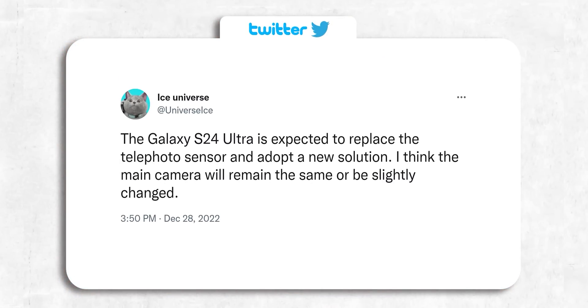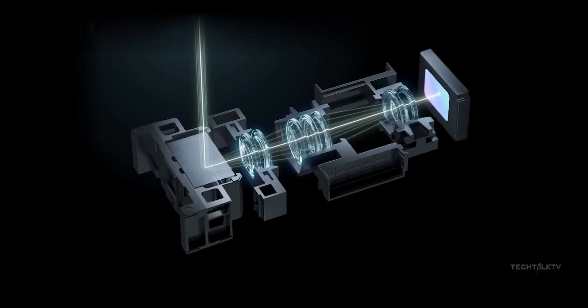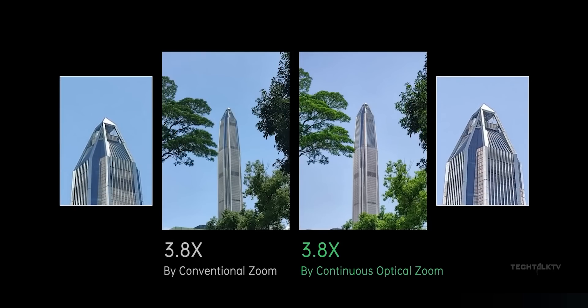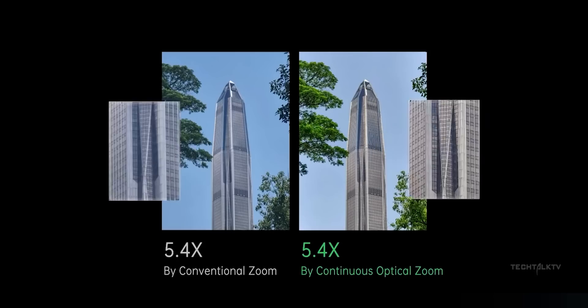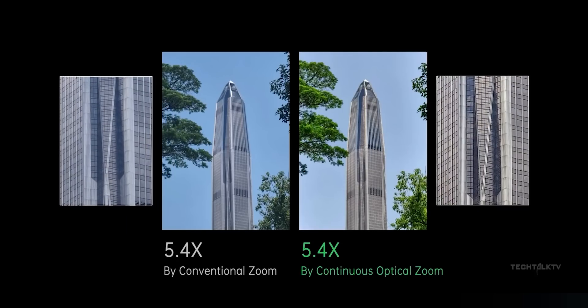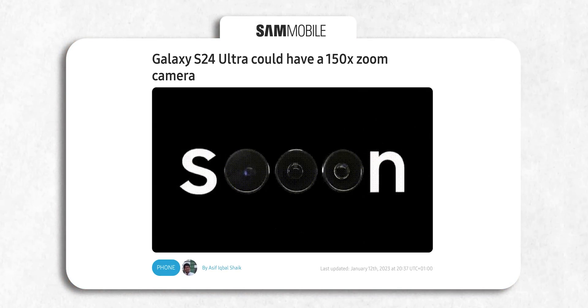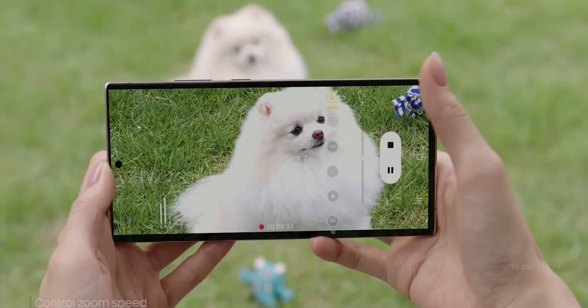Other information about the Galaxy S24 Ultra includes an upgraded periscope zoom camera. It could mean two things: Samsung could either use a continuous zoom camera, which enables lossless zoom photos at non-native zoom levels — the S23 Ultra takes amazing zoom photos at 3x and 10x but quality suffers in between. Or Samsung could increase zoom levels to say 150x instead of 100x, taking zooming to a whole new level.